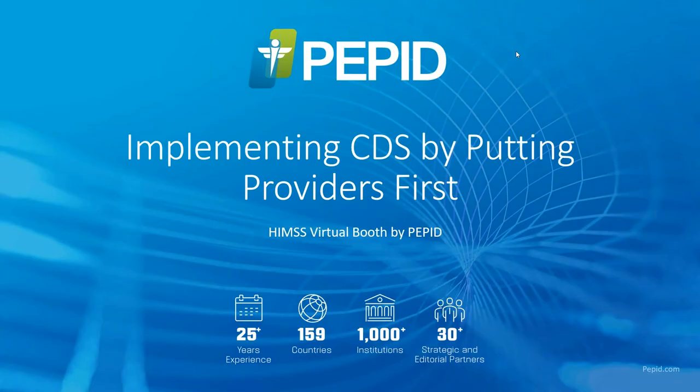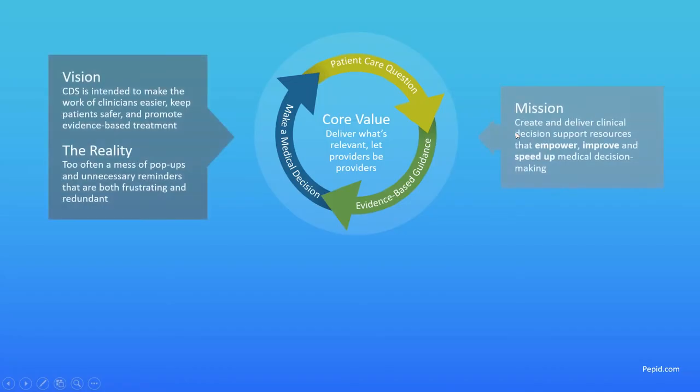Hi everybody, my name is Mike. I'm from PEPID and today's topic is implementing CDS by putting providers first. This is our third and final HIMSS virtual booth after the cancellation of the HIMSS show, so I wanted to thank everybody for showing up and we'll go ahead and dive in.